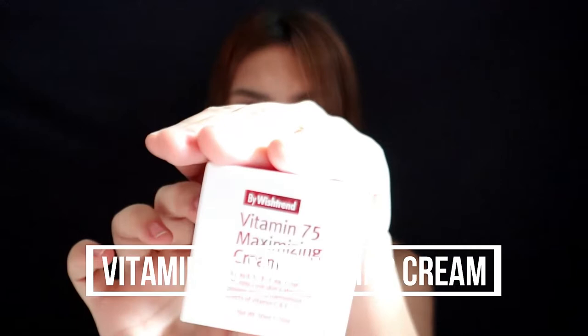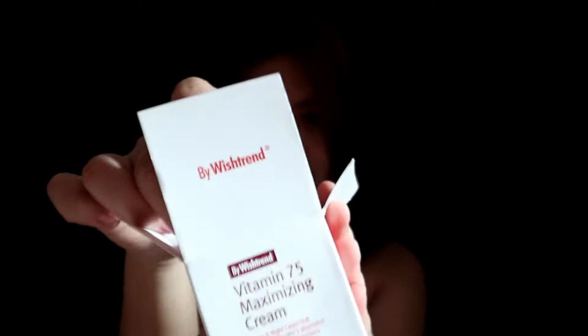Next is their Vitamin 75 Maximizing Cream. When you open it, you can see the texture — it doesn't have a heavy, white-cast-causing consistency. It's like an invisible white cream. According to the product, the cream contains 75% vitamin water extracted from vitamin C, background trees, and natural oils that will provide vitamin E, which purifies and restores the vitality of the skin.